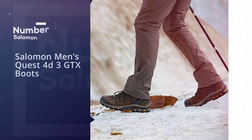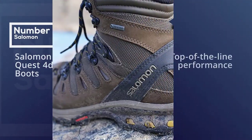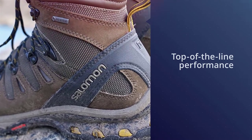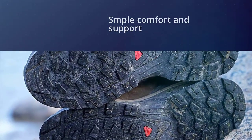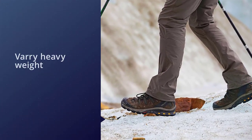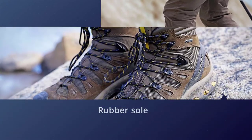Number one, most popular: Salomon Men's Quest 4D3 GTX Boots. The Salomon Quest 4D3 GTX is the benchmark in this category. This model has long defined what top-shelf hiking boots can and should aspire to be, providing users with top-of-the-line performance across every single one of our review metrics.